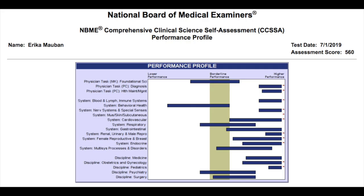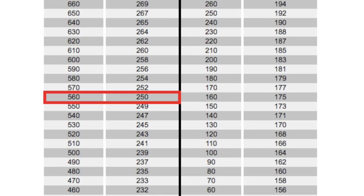The next practice test I took was on July 1st, about a week out from my real exam — CCSA 7. On that one I actually did worst of all compared to any of my practice exams, getting a 250. I knew the NBMEs under-predicted just based on what friends had told me and what I'd read online, so I tried to mentally prepare for that, but it still freaked me out because I did significantly worse compared to my other scores.